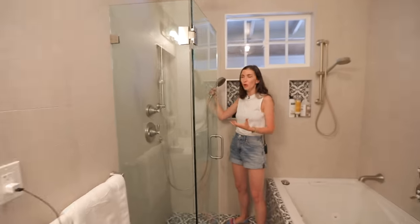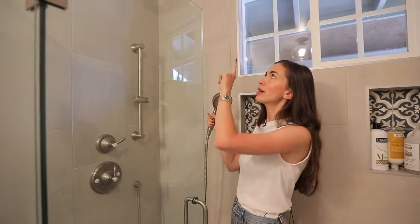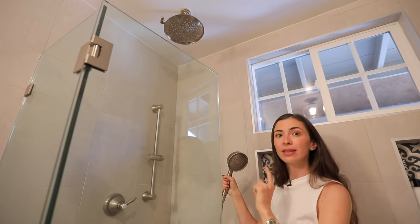In the country where I come from, in Russia, normally we would have a handheld shower. So here, remember: handheld shower and a rain shower that's in the ceiling.